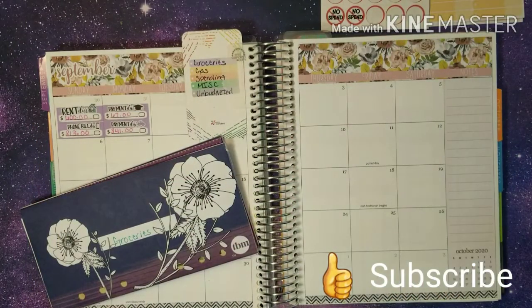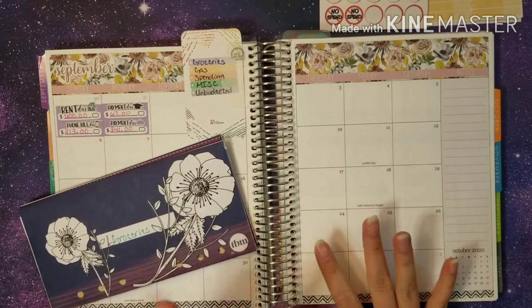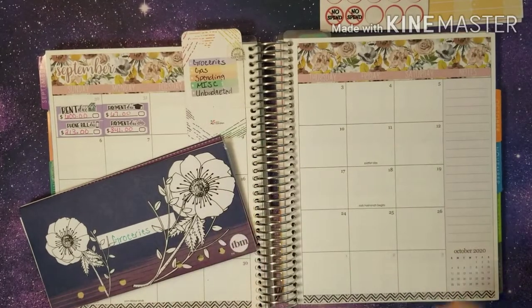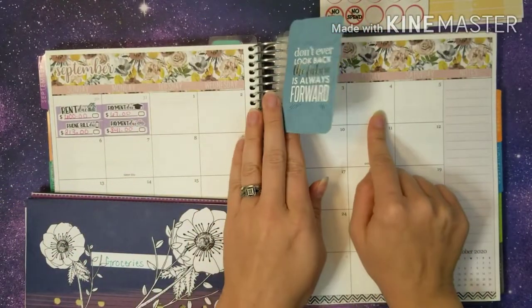Hey everybody, welcome back. It is Friday the 4th and we are doing our weekly check-in for the first few days of the month because I do my check-ins on Friday. So we are going to write in our expenses for the first four days.